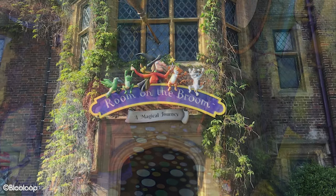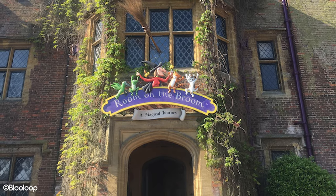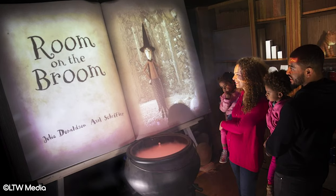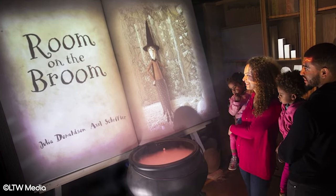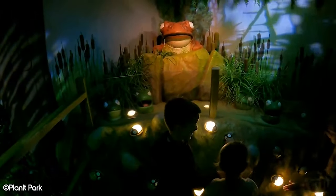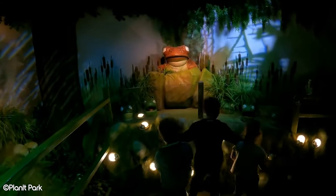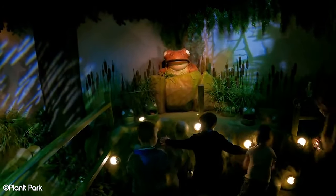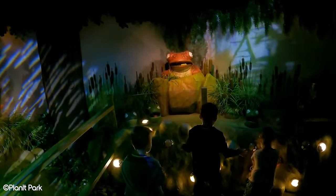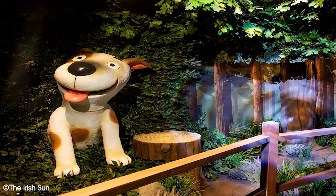In 2018, Hocus Pocus Hall closed and was rethemed to Room on the Broom: a Magical Journey, based on the children's books by Julia Donaldson. While we love Hocus Pocus Hall, it's probably fair to say that the new attraction in its place is a big improvement. Room on the Broom follows the same path and has plenty of interactive elements but with much stronger theming and animatronics, and it ties into a popular children's franchise which will appeal to younger guests.